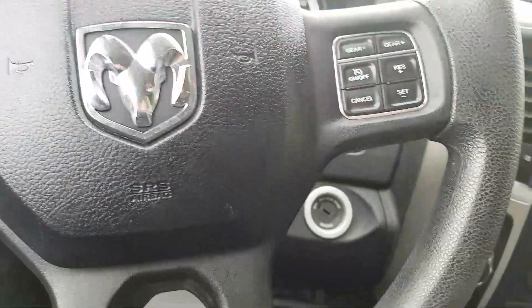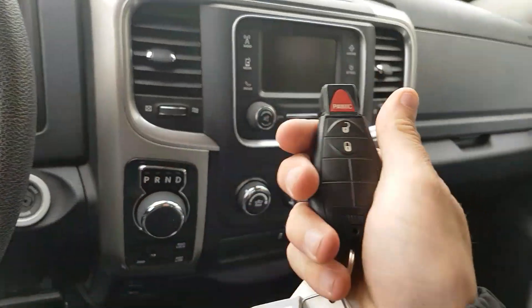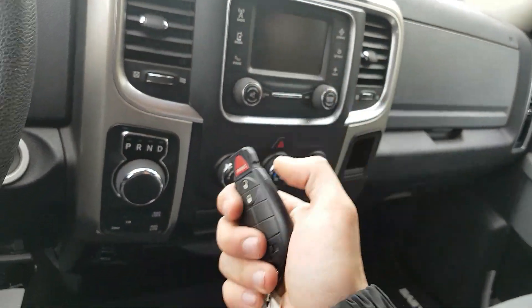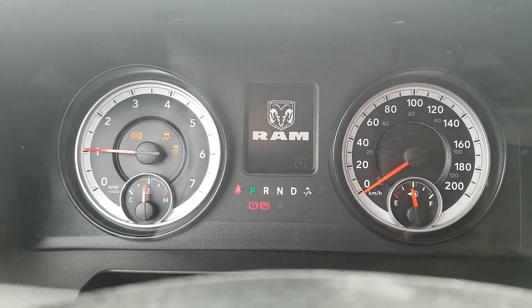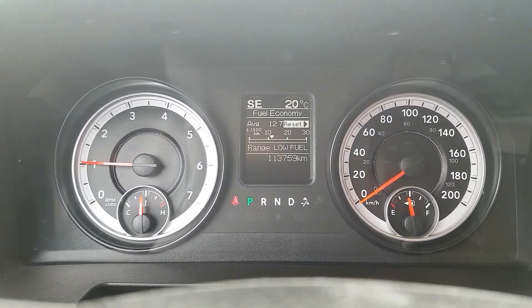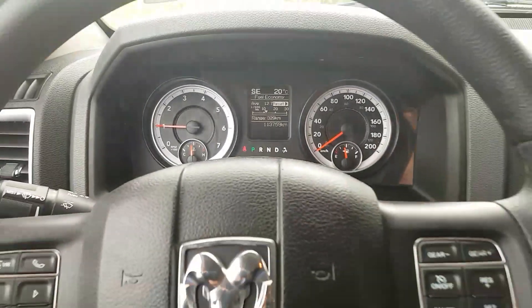We have our electronic key here with unlock, lock, and panic options. The vehicle has one hundred and thirteen thousand, seven hundred and fifty-nine kilometers.